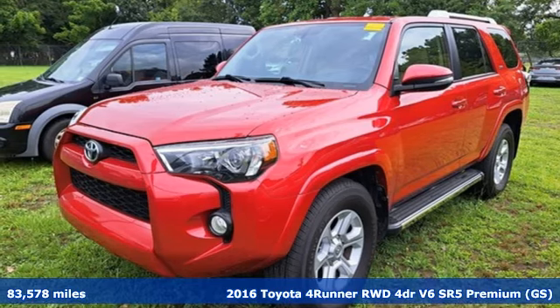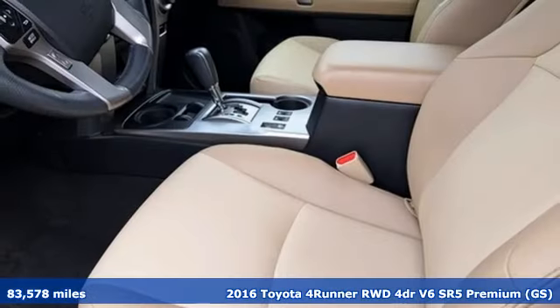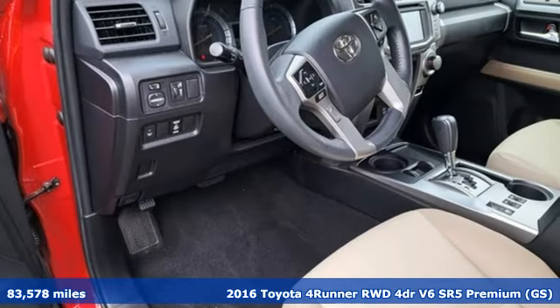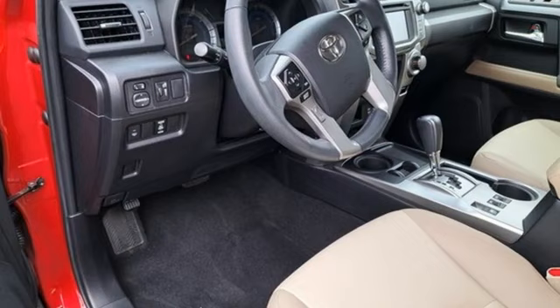Here's a 2016 Toyota 4Runner. When you're looking for comfort, convenience, and quality, you think Toyota. And with features like these, every drive's a pleasure.